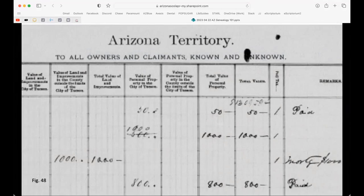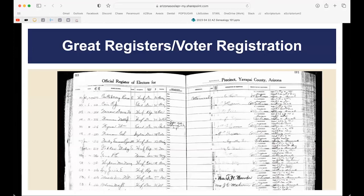Great registers — voter registration records — are really helpful. We have them for most counties every two to four years. Before 1912 in Arizona, only male citizens appear. They can help you place people in time, such as determining when an ancestor left Arizona between censuses. Many great registers also record the voter's height and weight, which provides an unexpected physical description of your ancestor.